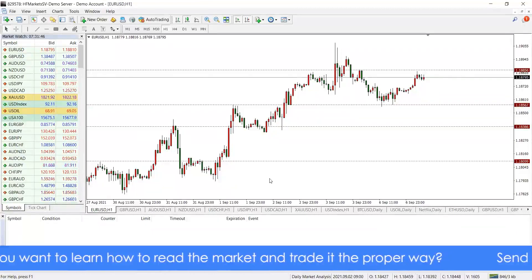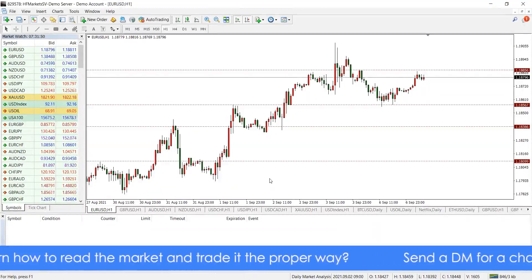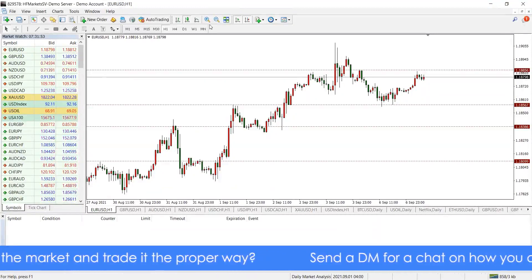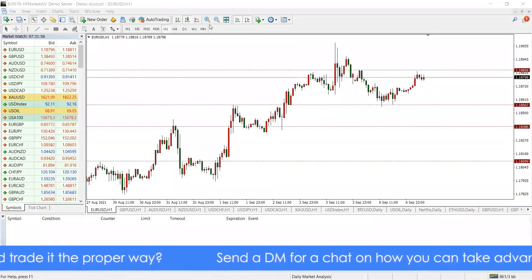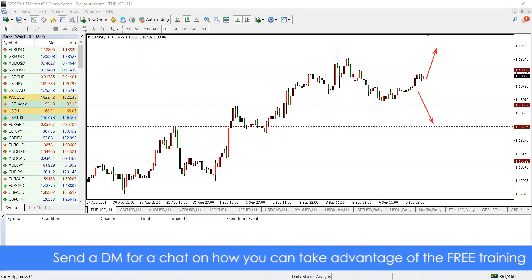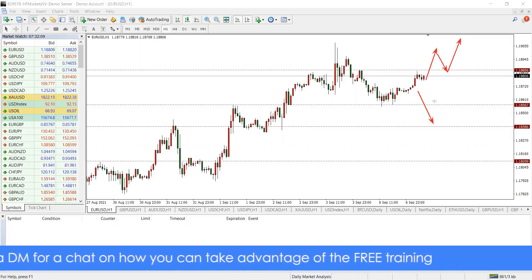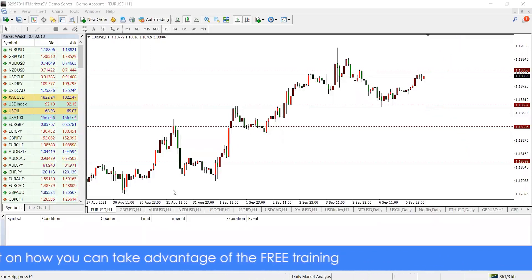Okay, greetings everybody. The week is still very young — today is the 7th of September. We are waiting for price to break out above or below these key areas. If price breaks out above or below, we'll wait for a retest for entry. That's what we're going to be looking out for across the majors and gold.